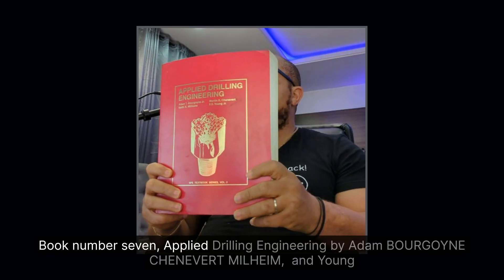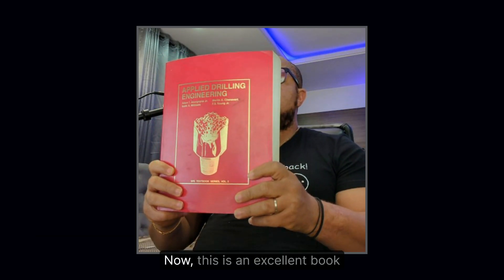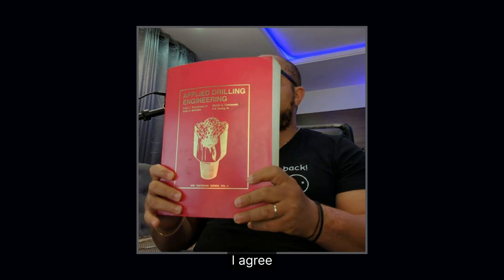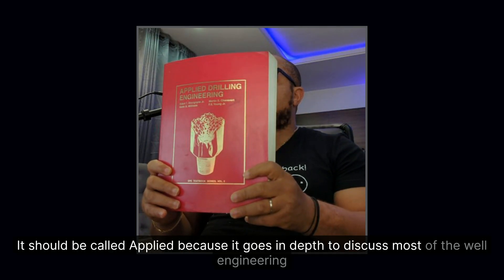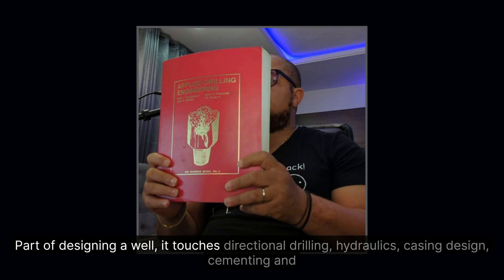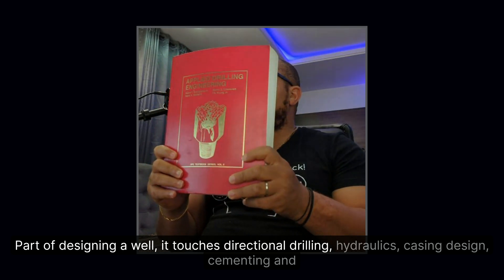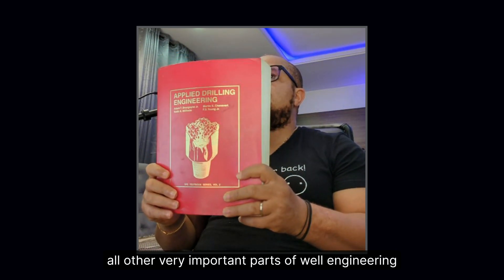Book number seven: Applied Drilling Engineering by Edan Bourgoyne, Chenevert, Millheim, and Young. This is an excellent book — it goes in depth to discuss most of the well engineering aspects of designing a well. It touches on directional drilling, hydraulics, casing design, cementing, and all other very important parts of well engineering.